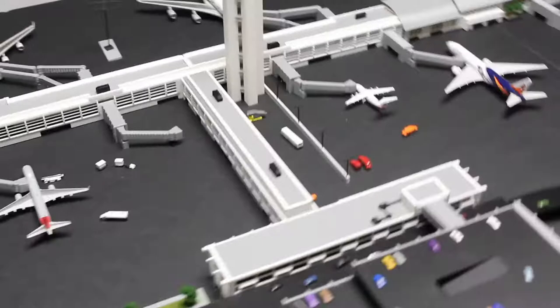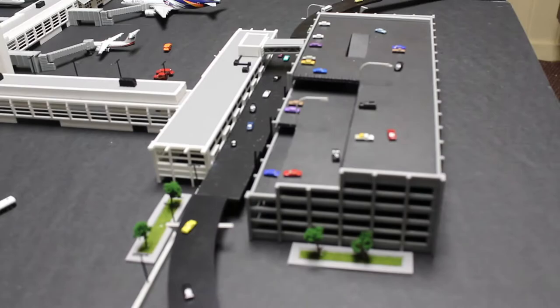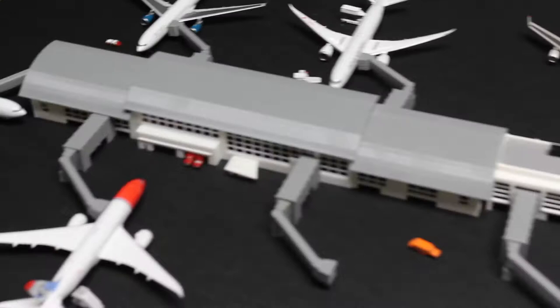This whole part here — the main entrance with the connecting hall and the parking garage — will all be for sale as a separate part. You can buy everything together or separately on my website. We've got the busy entrance, the parking garage, and then on the regional terminal connected on the end, there's an area for fire trucks, rescue service, or maintenance vehicles. The new regional sections have that feature.